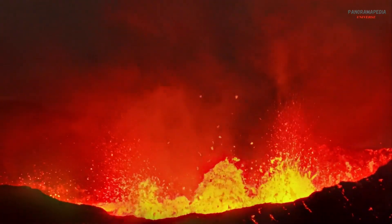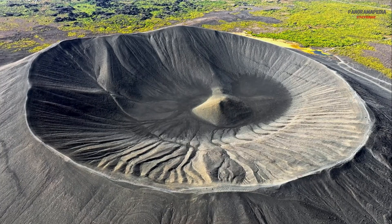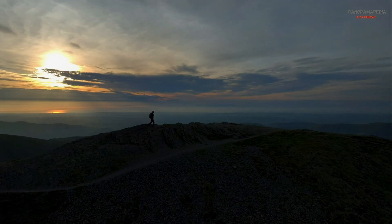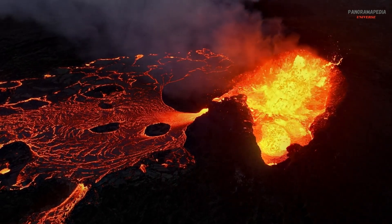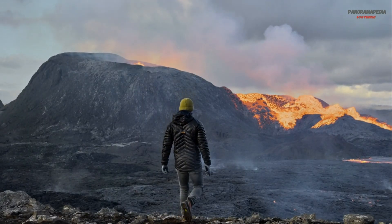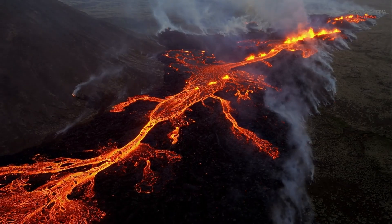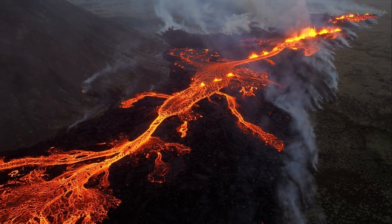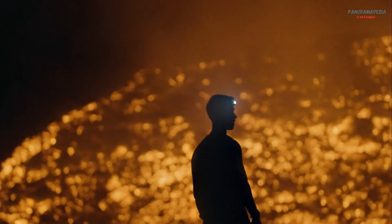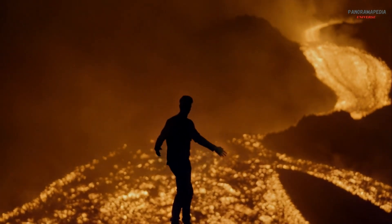Volcanoes are a reminder of the dynamic and ever-changing nature of our planet. They are both creators and destroyers, shaping the Earth in ways that are both beautiful and terrifying. By understanding how they work, we can better appreciate their power and prepare for their dangers. If you enjoyed this journey into the fiery world of volcanoes, don't forget to like, share, and subscribe for more fascinating explorations of Earth's wonders. Hit that notification bell so you never miss an update. Thanks for watching — the Earth is alive, and its volcanoes are proof.